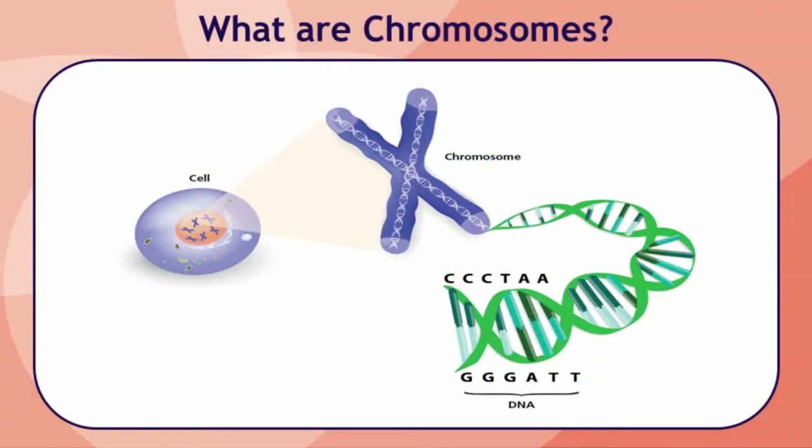Let's start by reviewing some of the basics of genetics. Most of the cells in the human body have a nucleus where genetic material, also called DNA, is stored in chromosomes. Each chromosome contains many genes, which are the individual instructions that tell our bodies how to grow and develop and are responsible for all of our inherited traits such as height or eye color.